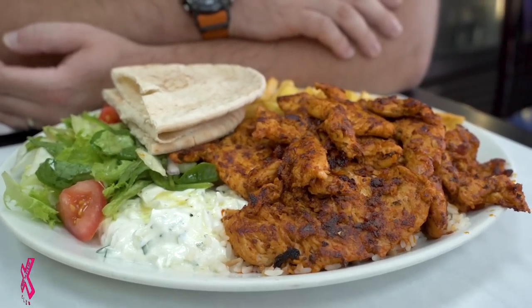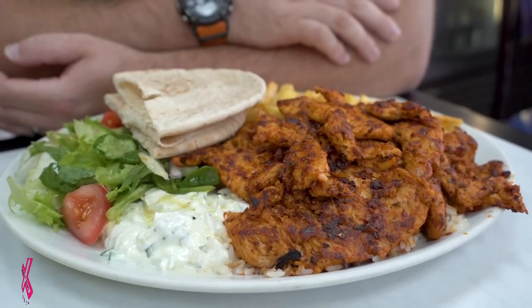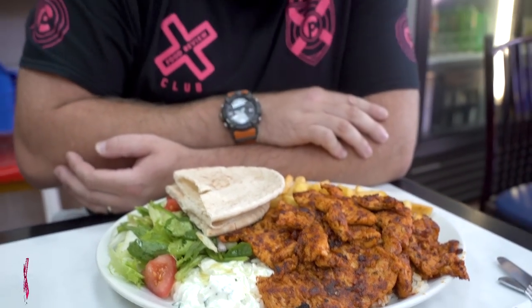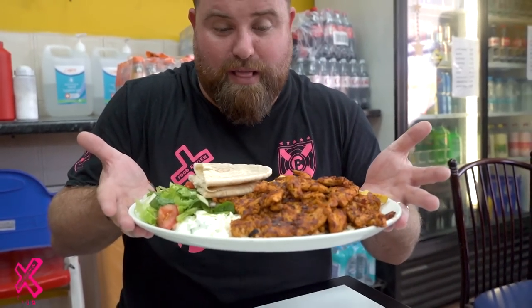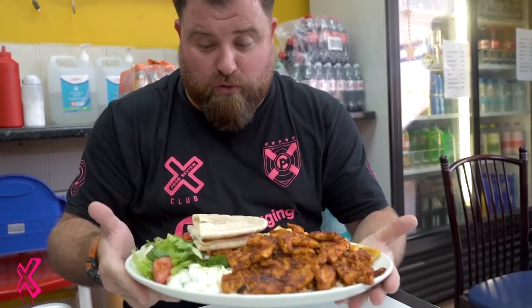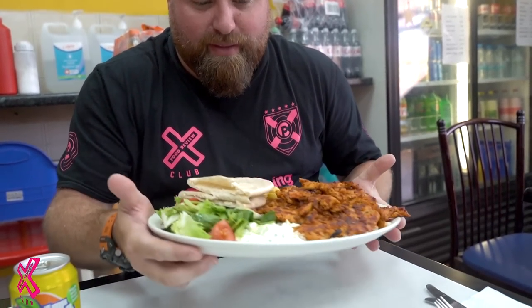Ladies and gents, welcome to the Thames Cafe chicken kebab. This is a London legend, people. First things first — nine quid for a plate of food that big. It's huge. I've got chips, I've got rice, I've got pitta, I've got salad, I've got tzatziki.